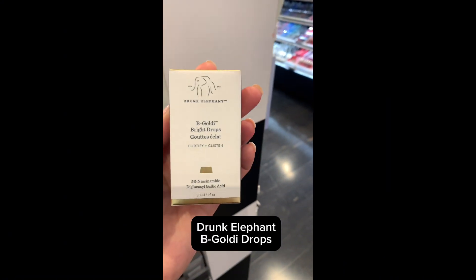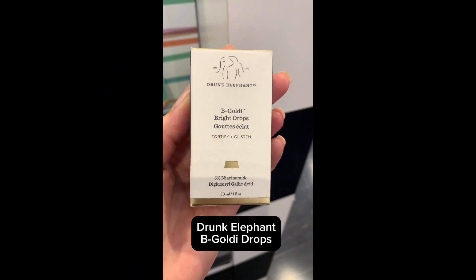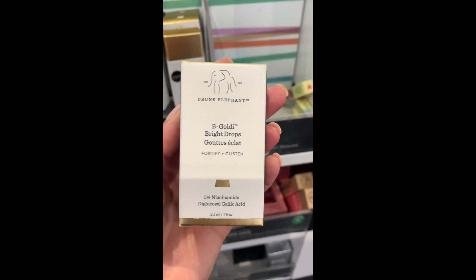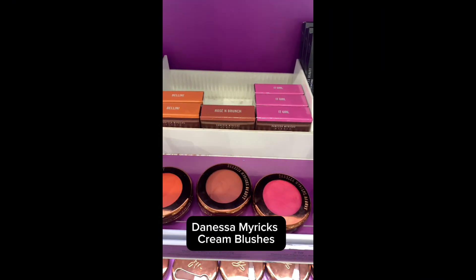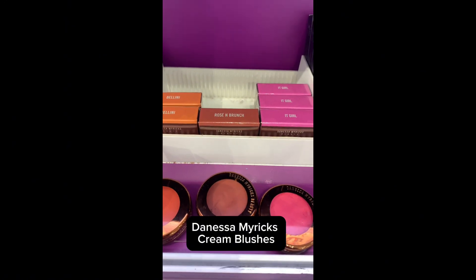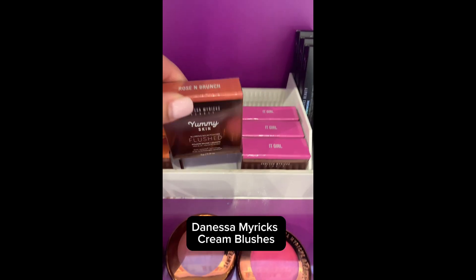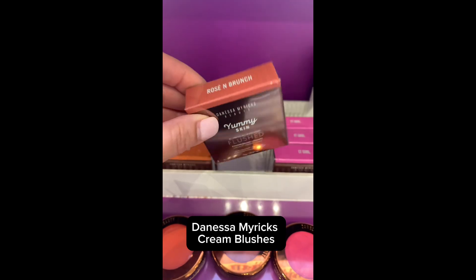This is the Be Goldie. I know everyone's obsessed with the Bronzing Drops from Drunk Elephant, but I like the Be Goldie. I mix it with my foundation and I get this beautiful glow on the skin all day. These cream blushes from Danessa Myricks are a dream — they are her Yummy Skin blushes, so silky, cream to powder. I have the shade Rose at Brunch; it's that pink that is so flattering on anyone, any skin color.